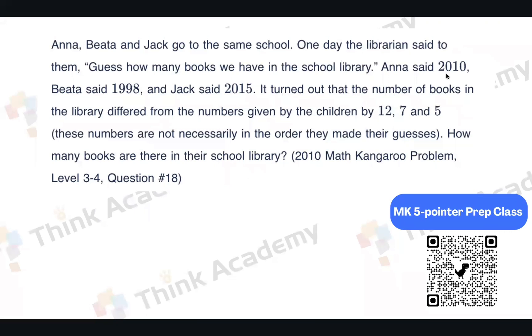Anna said 2010. Peter said 1998. And Jack said 2015. It turned out that the correct number of books in the library differs from the three guesses by 12, 7, and 5 — but notice, these differences are not in the same order as the guesses.